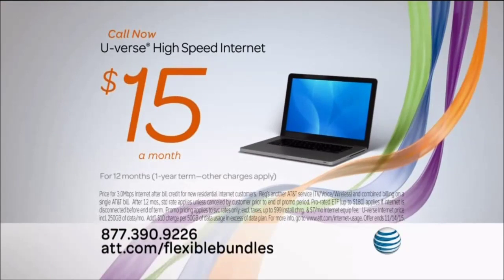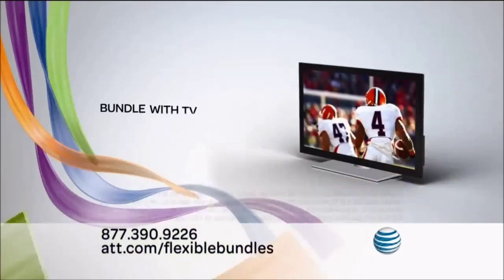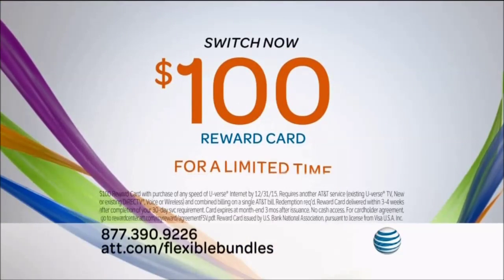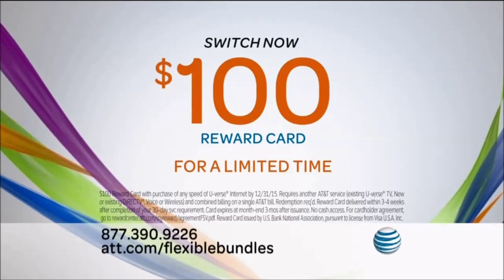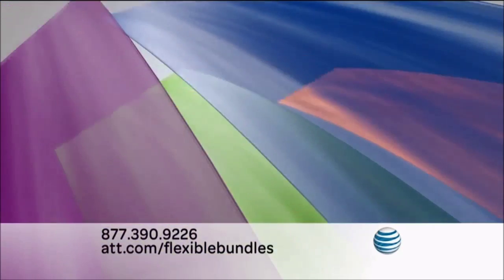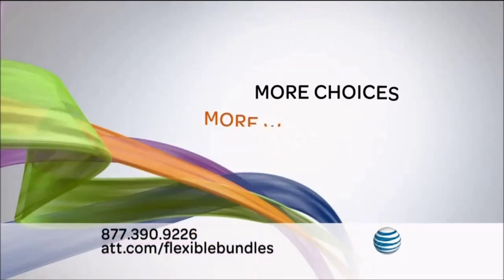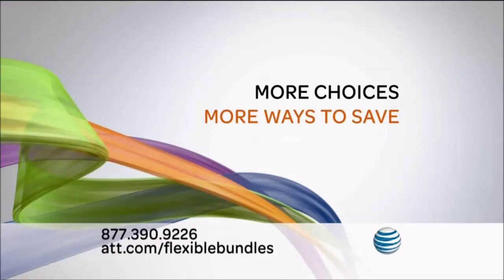Call now to get high-speed internet for just $15 a month for 12 months with a one-year term with TV, home phone, or even wireless. And for a limited time, switch to AT&T and get an extra $100 reward card. Don't wait. Call this number today. Get more choices to bundle and save, because with AT&T, it's whatever works for you.